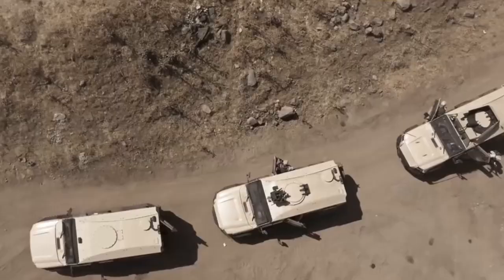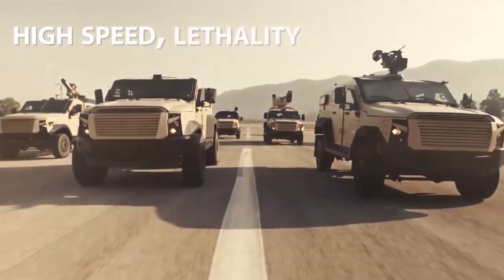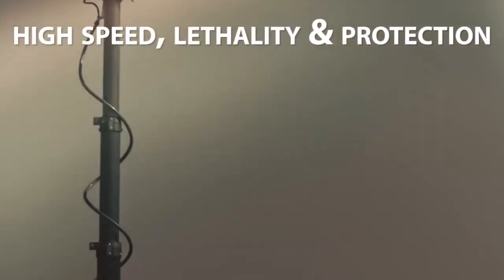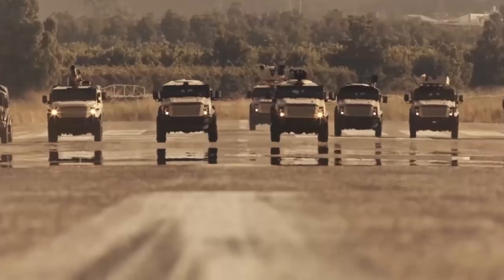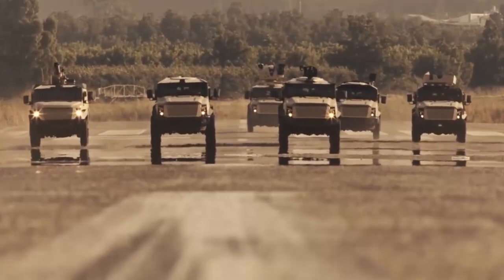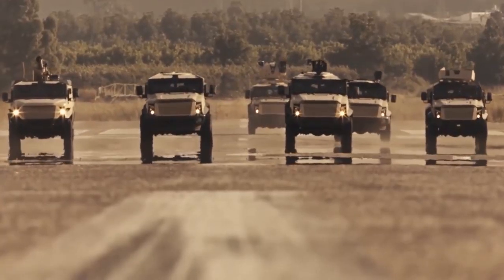As a modern combat force, we're trained to cope with multiple threats in the most difficult conditions. The Sankat's high speed, lethality, and protection combine to provide the critical edge in today's complex operations. Our forces move out.